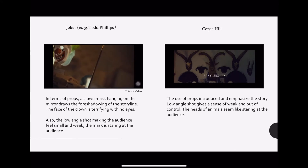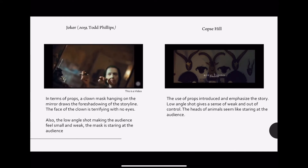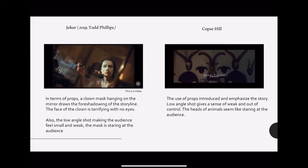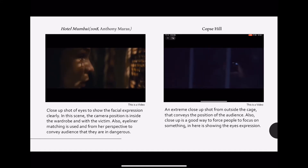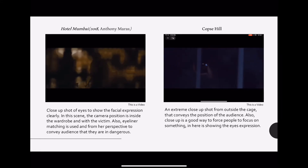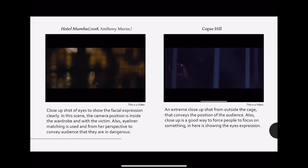These two are objects hanging on the mirror on the wall which makes it look terrifying. The close-up shot of eyes in Hotel Mumbai and an extreme close-up shot for the rabbit in Cope's Hill both show the facial expression.